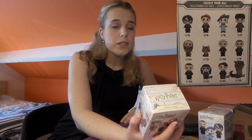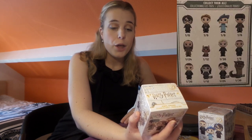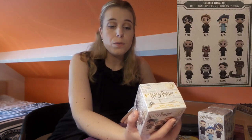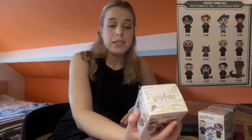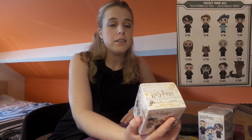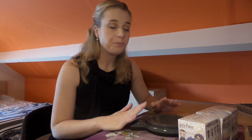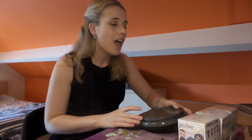And then we've got the exclusives of course. We've got Moaning Myrtle who is one in 12. We've got Tom Riddle who is one in 24. And we've got The Basilisk who's one in 36 — so The Basilisk is pretty rare as well as it's an exclusive. I'll be weighing them as well; I've got my kitchen scale with me and I'll be putting the weights with them when I'm opening them, so it may help you with collecting these.